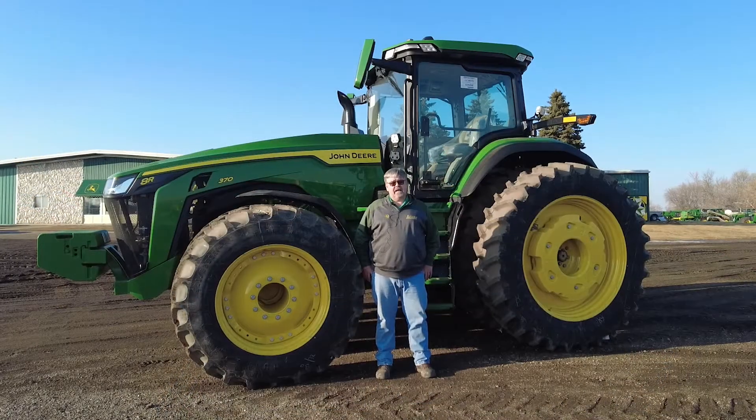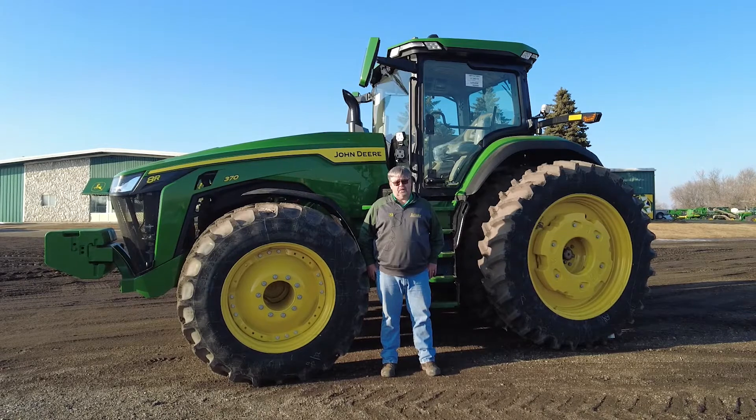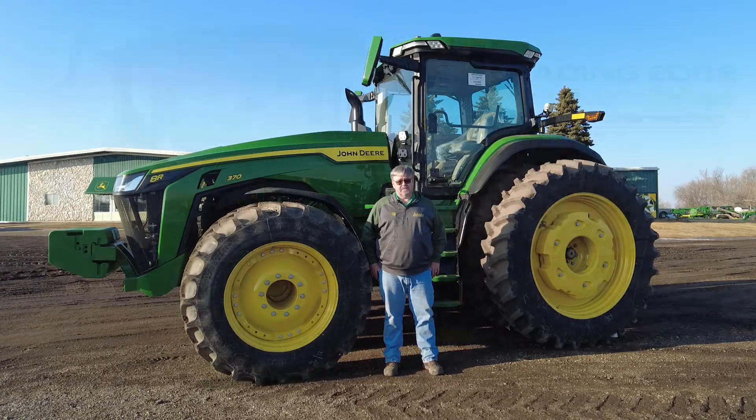Our 7 and 8R tractors have a new look for 2021. They're strong, they're smart, and they're comfortable. And they're available from Leading Edge Equipment in Michigan, Devils Lake, Carrington, and Hamden. Come see us today.